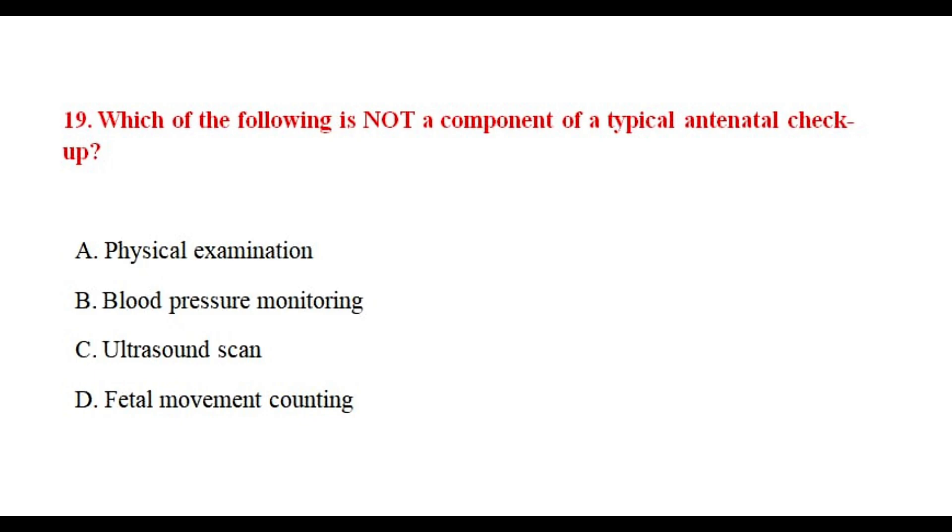Question number nineteen. Which of the following is not a component of a typical antenatal checkup? The correct answer is option number D.